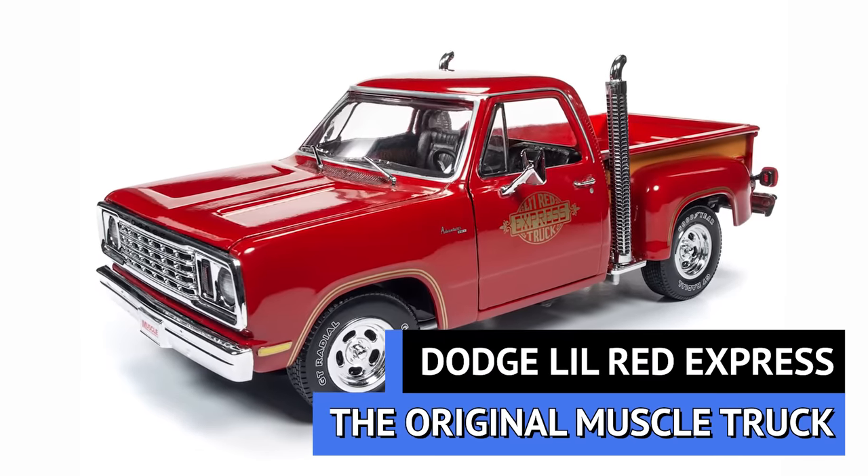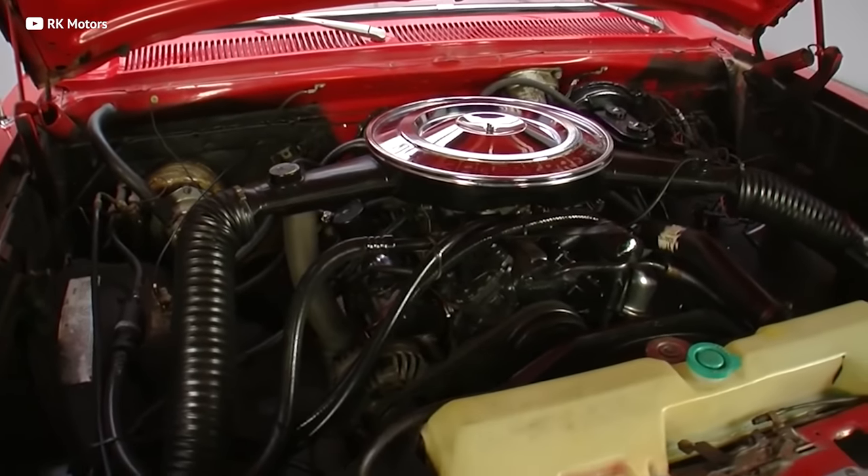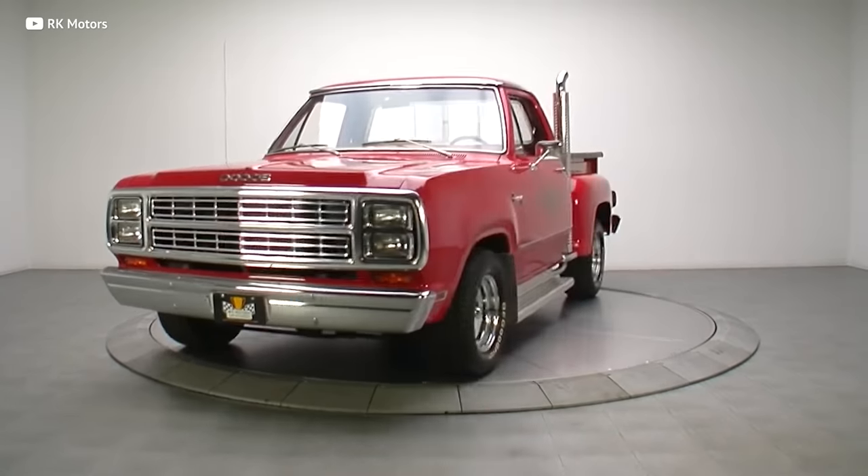Believe it or not, the SRT-10 wasn't the first muscle truck Dodge ever built. Back in the '70s, they created the adorably named Lil Red Express. There was an oil shortage in the late '70s, but Dodge found a brilliant loophole — the government's tight emission restrictions only applied to vehicles 6,000 pounds or less. So Dodge built a truck at 6,050 pounds and stuffed a big honkin' 360-cubic-inch V8 under the hood. That gave the truck a 0-60 time under 7 seconds. When it came out in 1978, it was the fastest-accelerating American car, truck, or SUV to 100 miles per hour, out-accelerating even the Ferrari 308 and the Porsche 928 and 911. With less than 10,000 units ever made, it's rarer than most of those cars, making them collectible today.